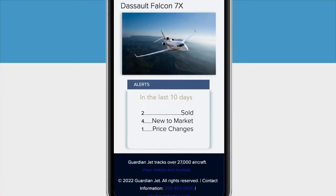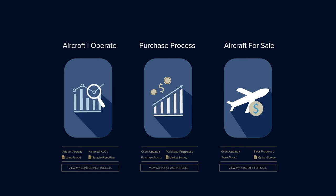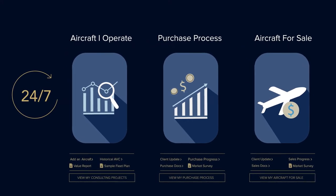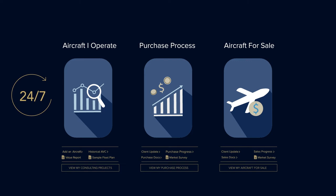Then get alerts for market changes on the models of your choice. In your vault, asset management and trading has never been easier with real-time valuation of aircraft you operate or want to buy and sell. You'll have 24/7 access to our industry-leading consulting services, market surveys, and transparency throughout your purchase and sales processes, so you never miss a beat.